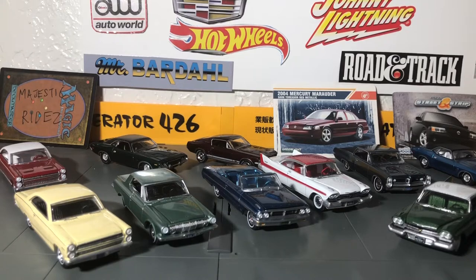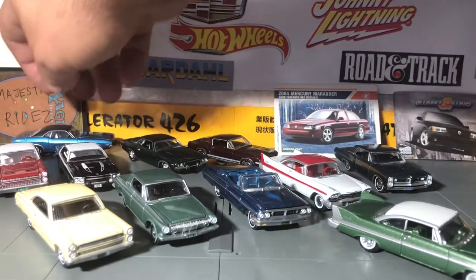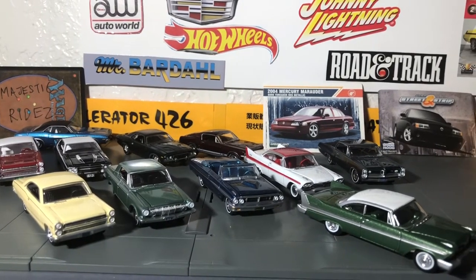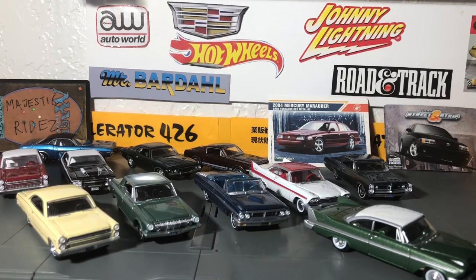Welcome back to the show. I'm piecing together more Auto World — trying to add to my collection, which I'll probably eventually go over. I've only been collecting for a year. Hot Wheels are all right, Greenlight has some nice stuff, and of course Tomica Limited Vintage, but I've really gotten into the Auto World brand.